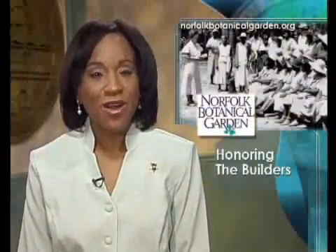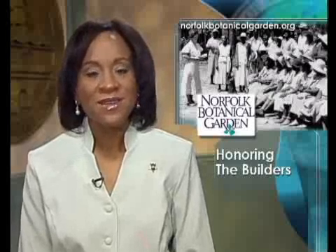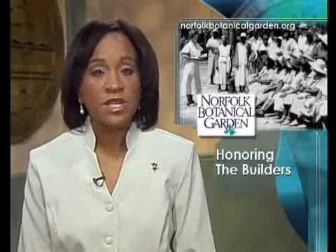While we're on the subject of the Botanical Garden, did you know that the Great Depression led to the creation of the Garden? In the darkest days of the Great Depression, the U.S. government stepped in to assist the needy and get the economy started again.